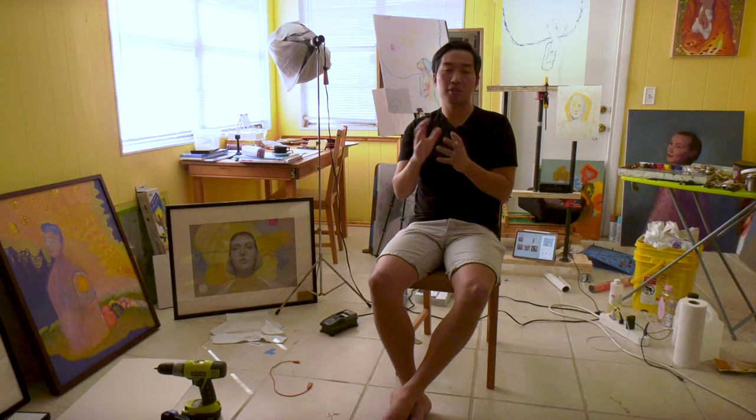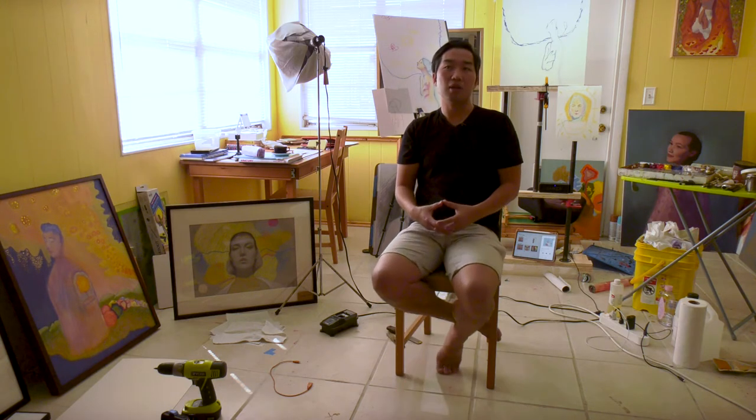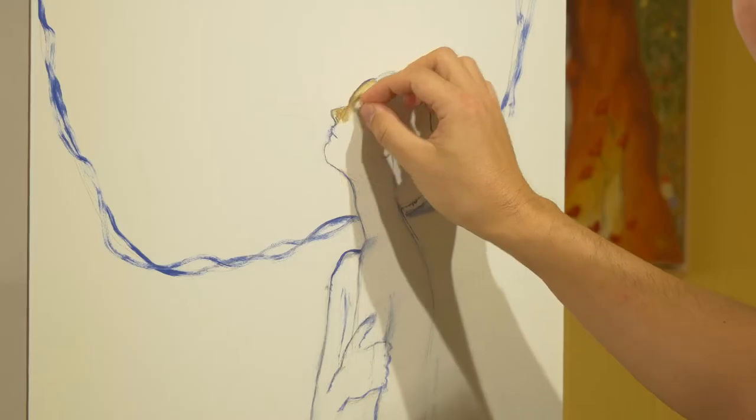I'm trying to create some combination of a western style art and Asian style watercolor so I can create something like illustration. Everything I want to do is illustrative — it has some story or message I want to deliver.